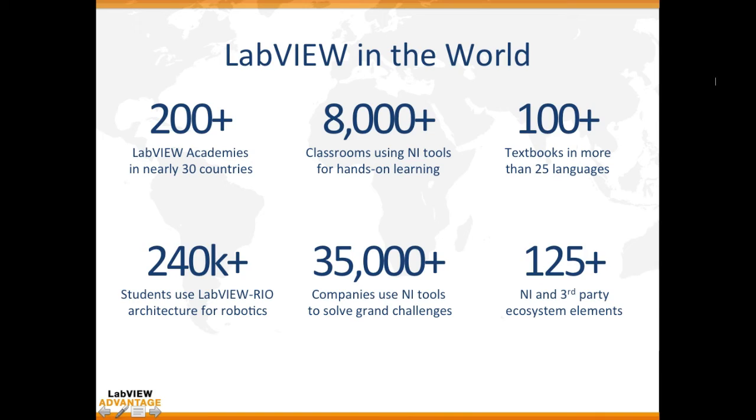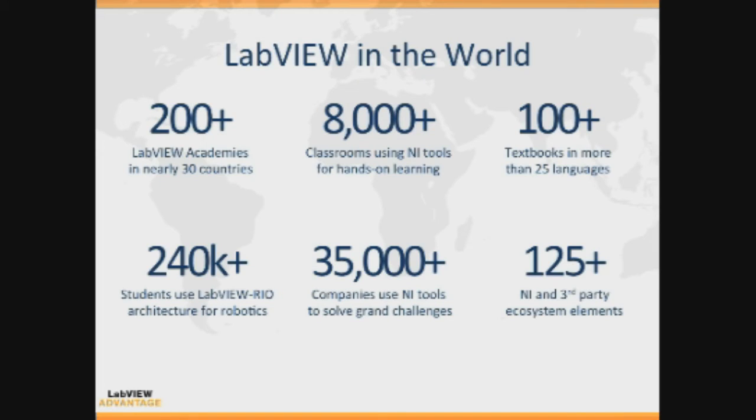To summarize, there are more than 200 LabVIEW Academies all over the world. 240,000 students use the LabVIEW RIO architecture for robotics, and 35,000 companies use NI tools to solve grand challenges. 125 NI and third-party ecosystem elements such as alliance partners are integrating NI tools and LabVIEW together to solve problems, so the employability and use of LabVIEW is immense and rapidly increasing.